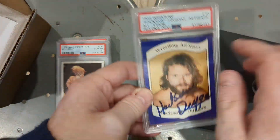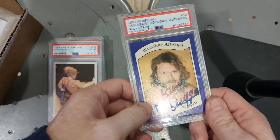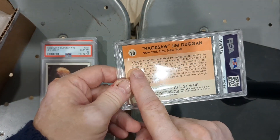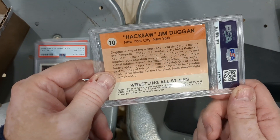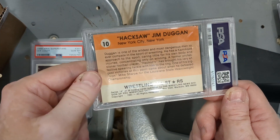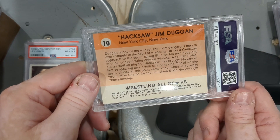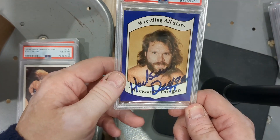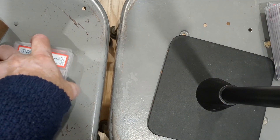Now my first wrestling all-stars card — 1983 Wrestling All-Stars Hacksaw Jim Duggan autograph. This set is the pinnacle of wrestling cards; it's like the equivalent of the '86 Fleer set in basketball. Hacksaw Jim Duggan, New York City — I didn't know he was from New York. Duggan is one of the wildest and most dangerous men in wrestling, with a kamikaze approach, a former professional football player who brought his spear tackle to the ring. This is for my personal collection. Four Sharp Corners had an auction about two weeks ago with a bunch of Wrestling All-Stars — I bid on a bunch and this was the only one I won.